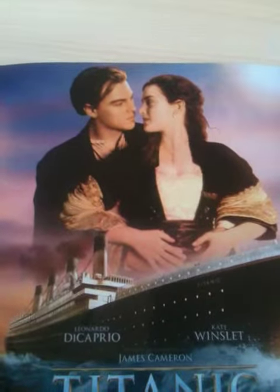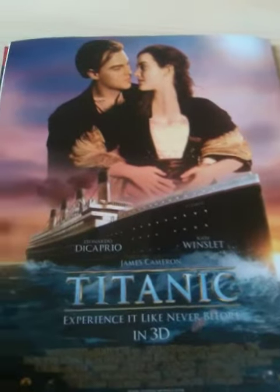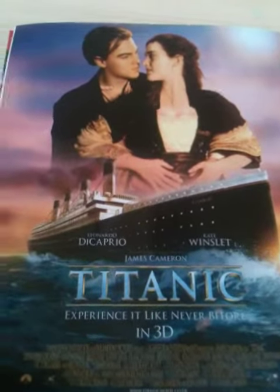They're dressed in quite old-fashioned clothing, so you know you're going back in time in the film, and then of course the name Titanic — you know it's an iconic event that happened in the past, in history.